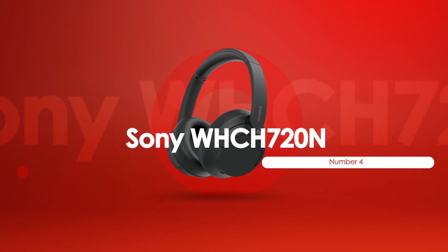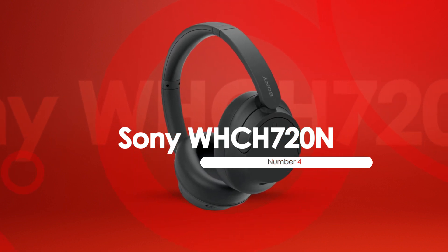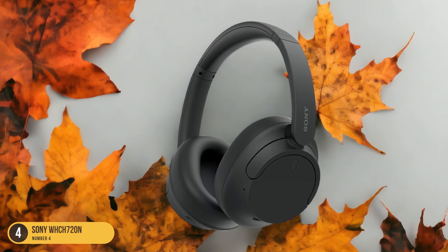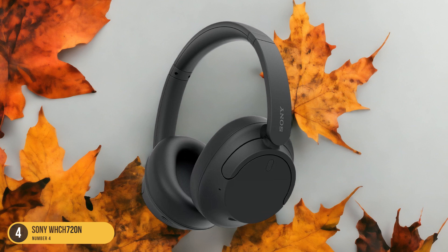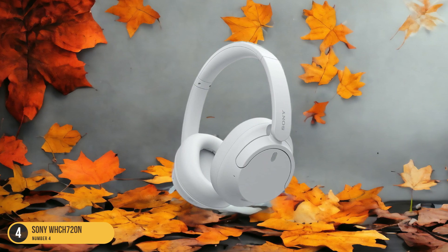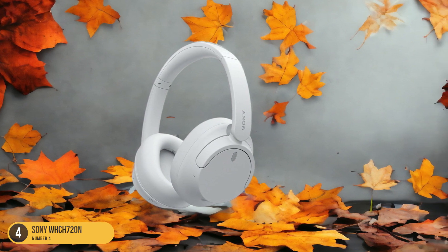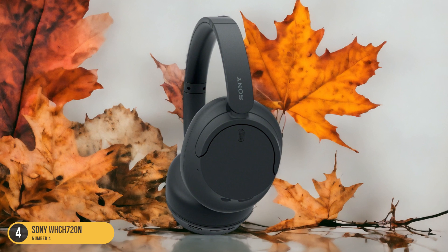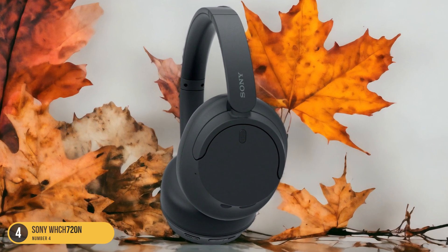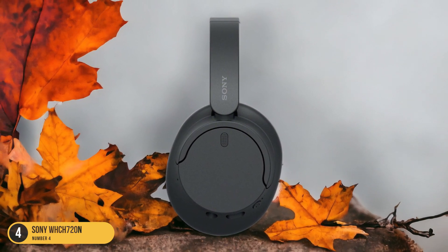At number 4, we have the Sony WH-CH720N, our budget pick. Transitioning from the premium noise-cancellation experience of the Sony WH-1000XM5, the Sony WH-CH720N offers a budget-friendly option without compromising on essential features. These over-ear headphones provide Bluetooth 5.2 connectivity and noise-canceling capabilities, ensuring a seamless listening experience. With an impressive battery life of up to 35 hours, you can enjoy your music without constantly worrying about recharging.